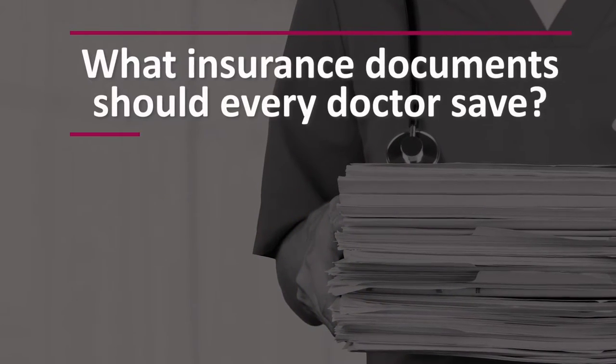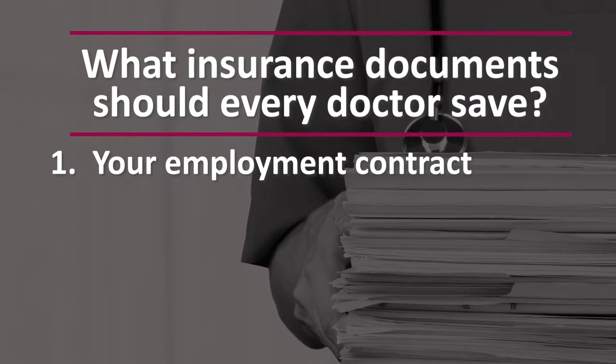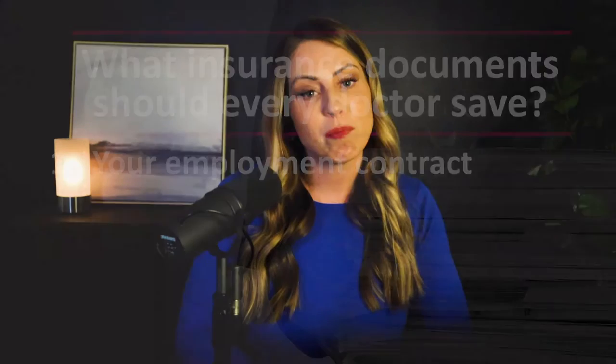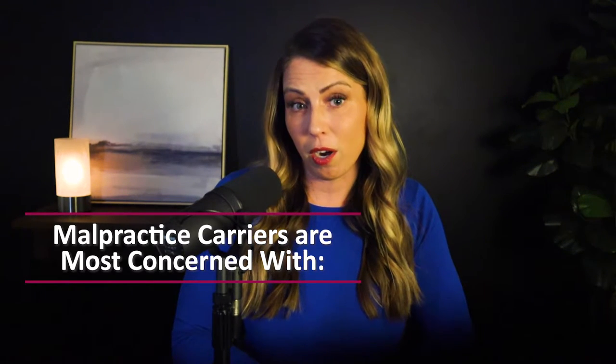All right, let's jump in. When it comes to key documents for your malpractice insurance, there are six items that we recommend every healthcare professional hold on to. The first key document is your employment contract. The employment contract sets out the rights and obligations of both the employee and the employer. There are a number of items in the employment contract that are of critical importance to a healthcare provider, but from a malpractice perspective, the things we're most concerned with are: